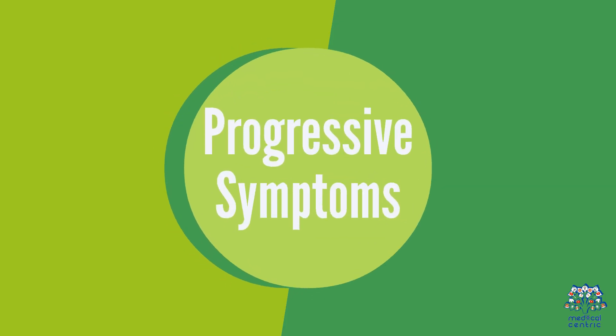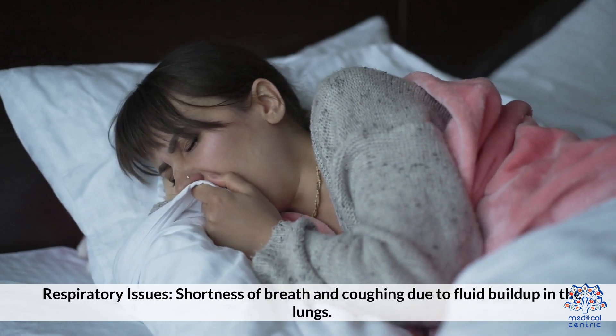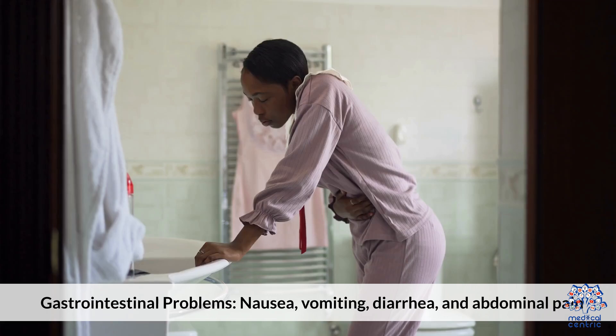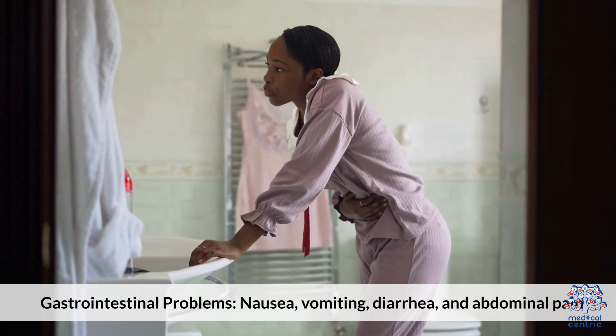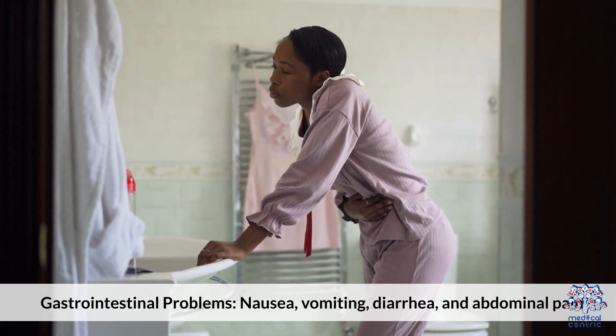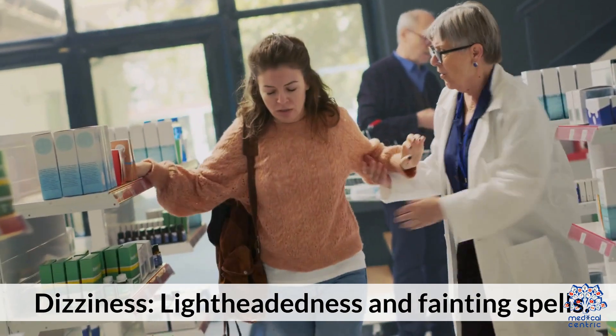Progressive symptoms include respiratory issues such as shortness of breath and coughing due to fluid buildup in the lungs. Gastrointestinal problems include nausea, vomiting, diarrhea, and abdominal pain. Dizziness, lightheadedness, and fainting spells may also occur.